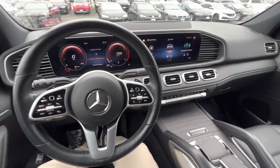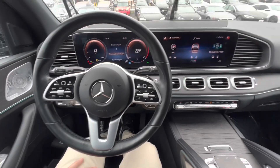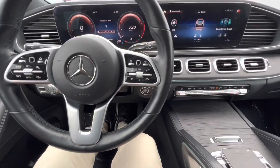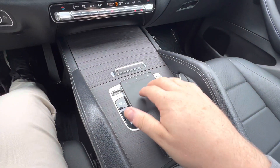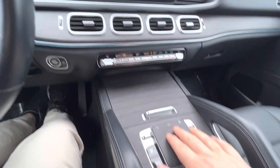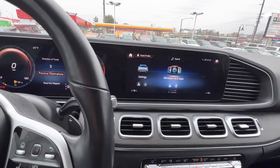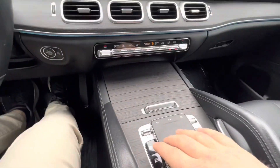Sitting in the 2020 GLE 350, one of the first things you notice is how modern the car looks — very updated, very cool. You just feel like you're surrounded by technology. Over here, instead of a dial like some of the other Mercedes, this is a touchpad. Now if you don't want to use the touchpad, this is also a touchscreen. But if you're like me and don't like getting fingerprints on the screen, you can stick to the touchpad.